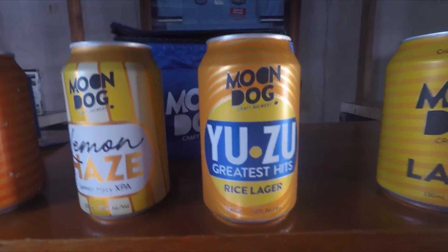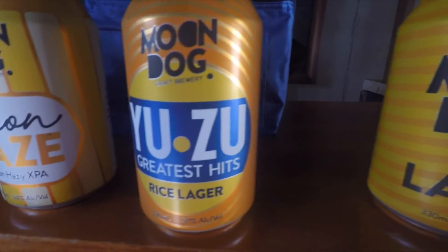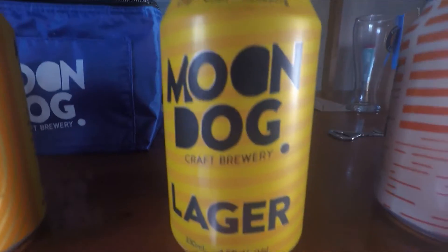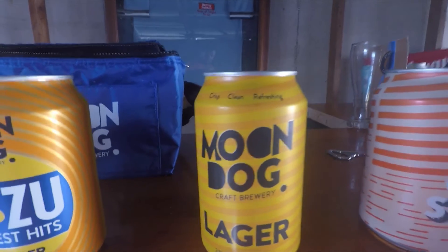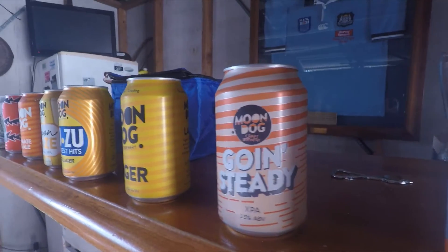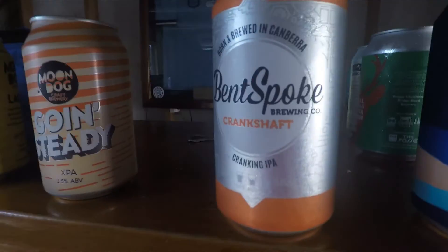Then we have the Yuzu Greatest Hits Rice Lager coming in at five percent as well. Then we've got the lager at four and a half percent, and then the Going Steady Extra Pale Ale — it's a mid strength. Also from Bespoke Brewing Company, the Crankshaft Cranking IPA from Canberra — looking forward to that one.